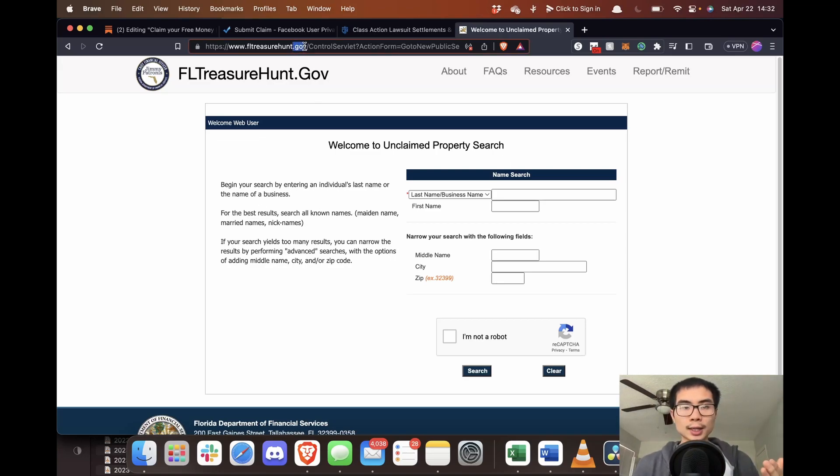I would also make sure that the URL ending is .gov, to signify that it's a government website, so that you know you're on a legitimate website and you don't get scammed. Make sure you use the appropriate brain power and look for the .gov. There's also another link in the description for you to search up even more ways to find free money.